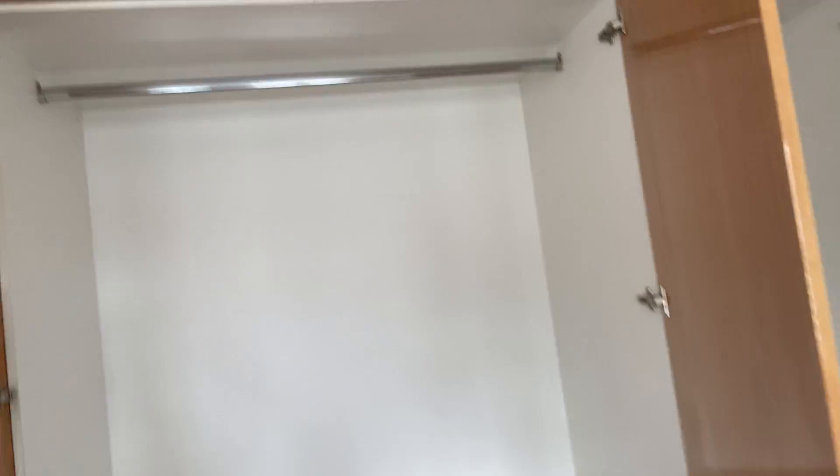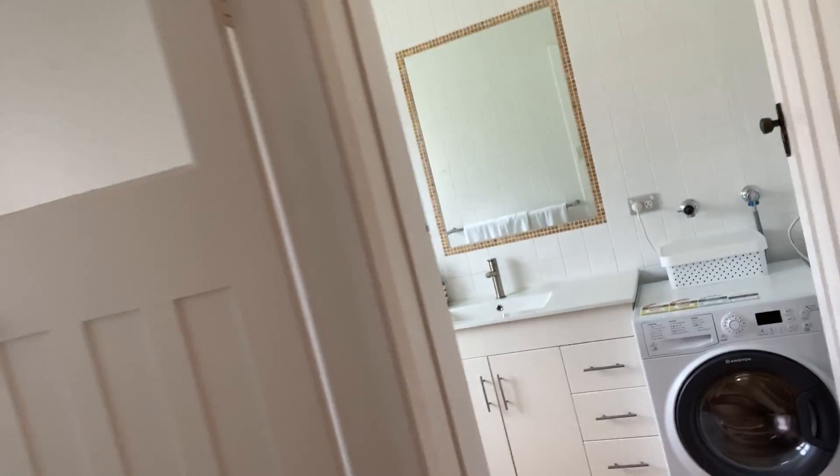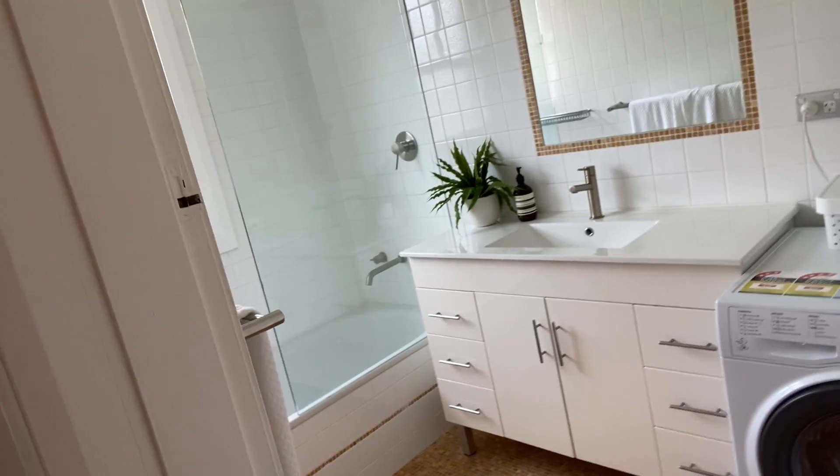The built-ins go from floor to ceiling. As we go into the second bedroom, the same thing — a good size with all of the built-in wardrobes as well. The bathroom has an internal laundry built into it, which is obviously very handy, and the toilet is a separate entity to the bathroom.